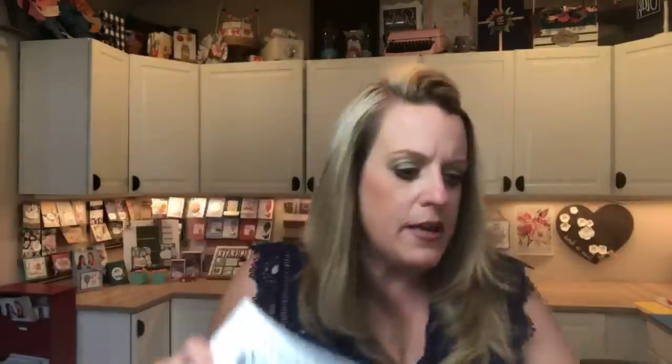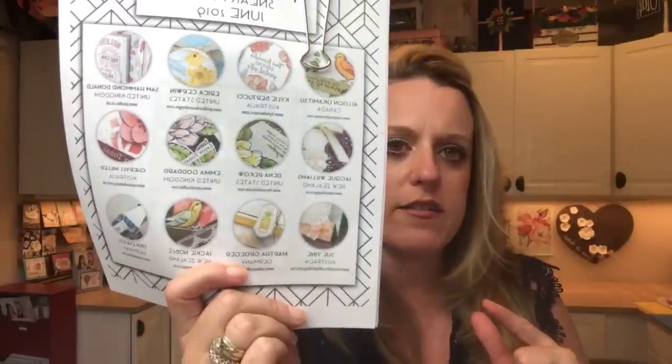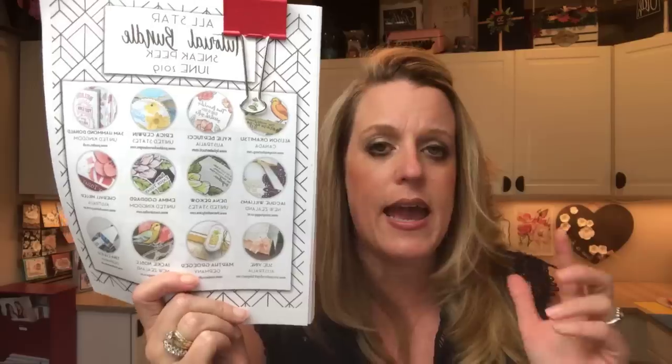The All-Star Tutorial PDF — the All-Star Tutorial Bundle this month is June, all new products used, and each one features a new product. It's free with anybody who spends $50 with me during June, or you can buy the PDF for $15. It's 12 step-by-step tutorials and it's really awesome.